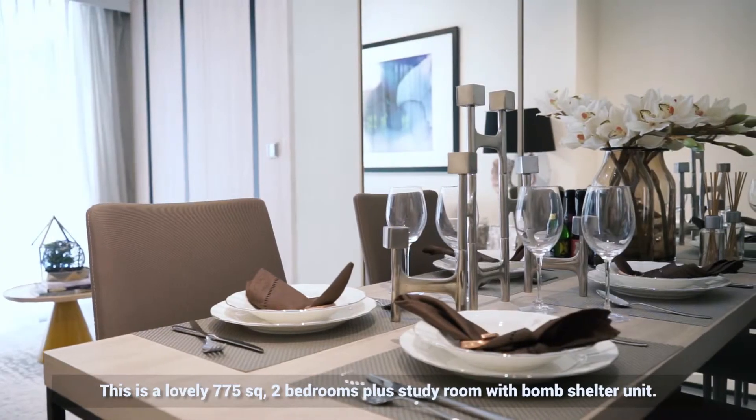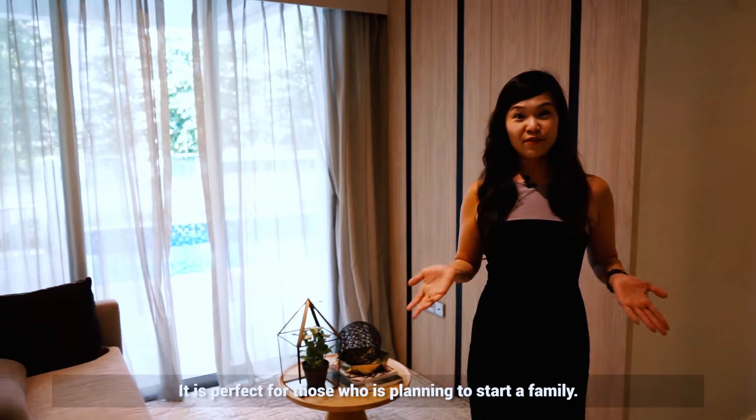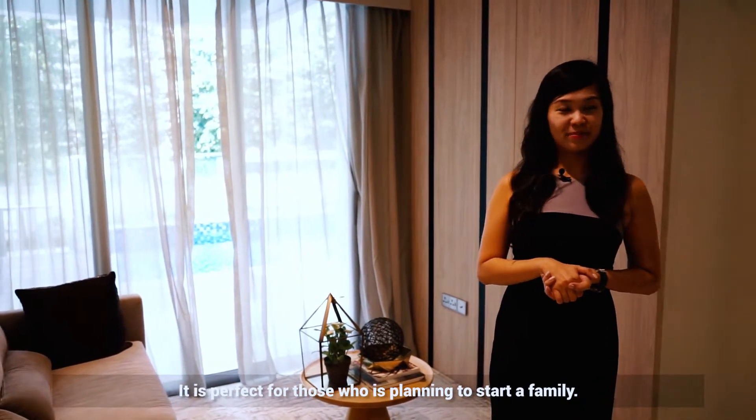This is a lovely 775 square feet two-bedroom plus study with a bomb shelter. It is perfect for those who are planning to start a family.